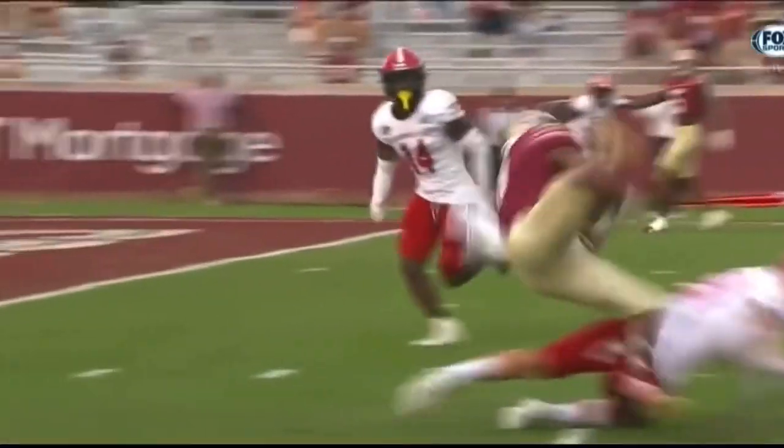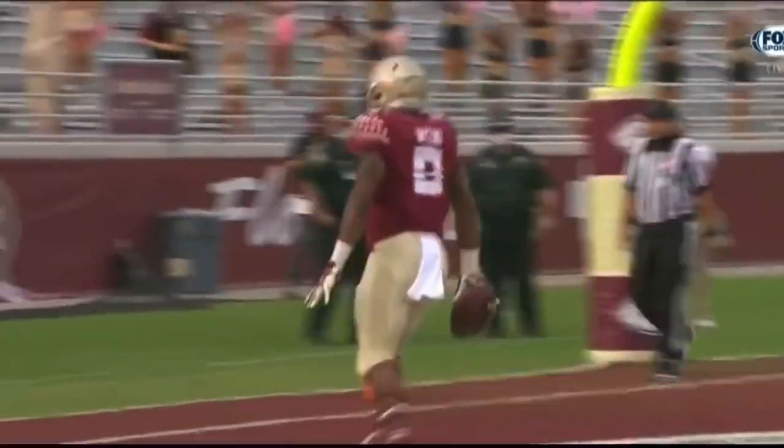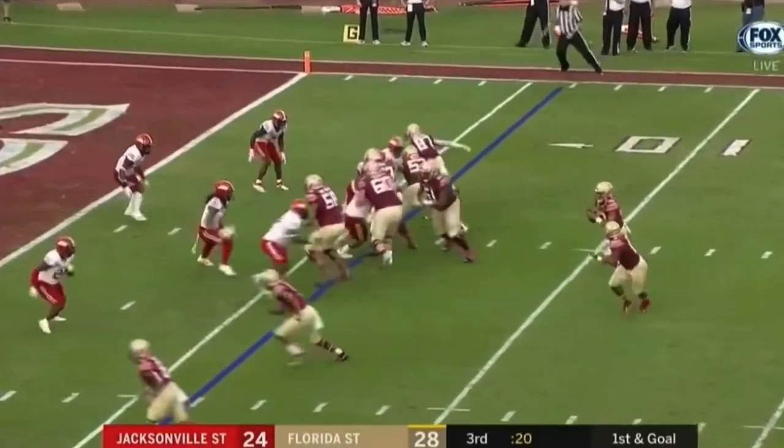Maurice Jones-Drew type of guy — look at him, he gets through that traffic securing the football, are you kidding me? He maintained his balance. That's pretty. As planned for Knowles.